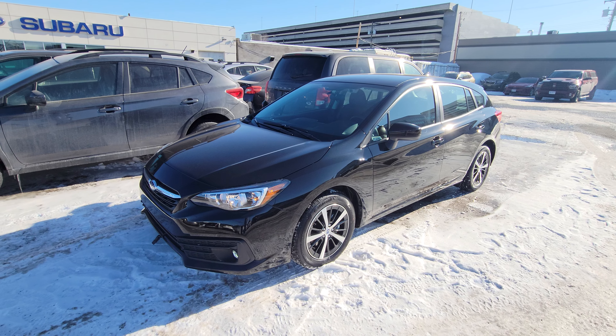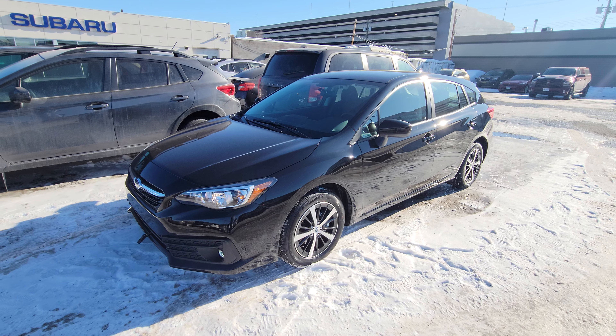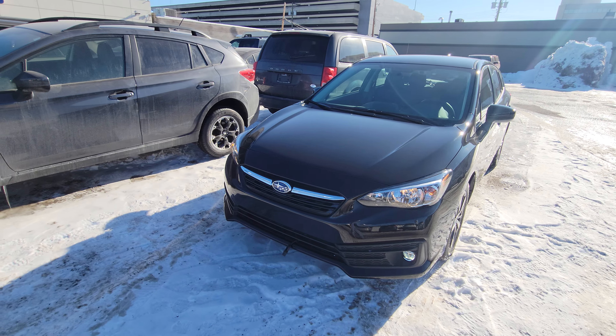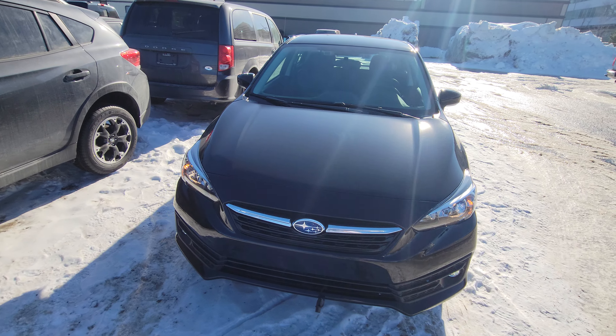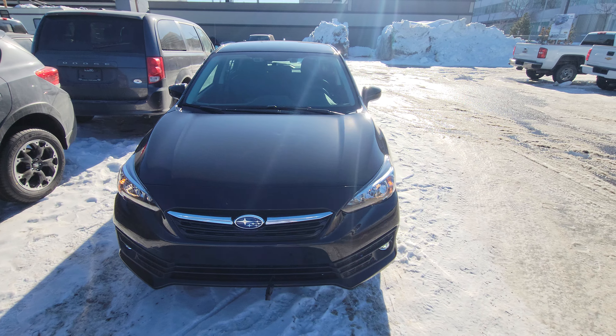They only offer the Impreza as a hatchback here in Canada now — no more sedan. 2022 was the last year you could get a sedan Impreza. We also don't see a whole bunch of crystal black silica vehicles; this is one of the few that we get.